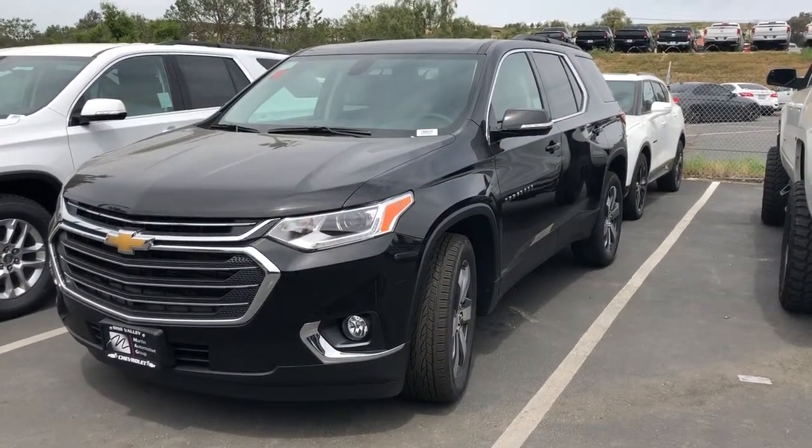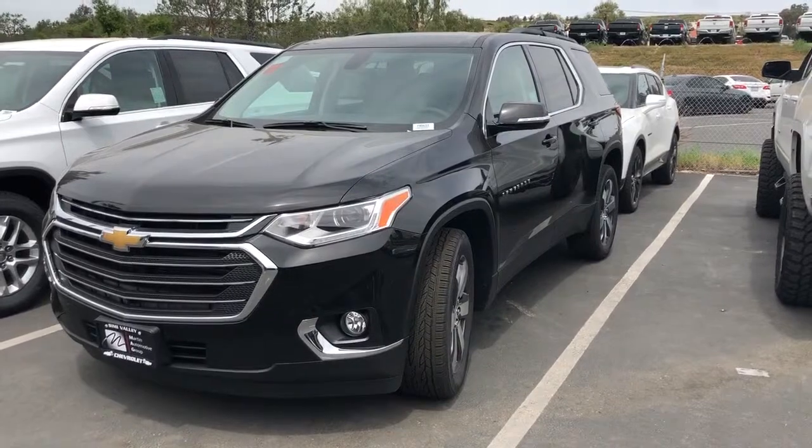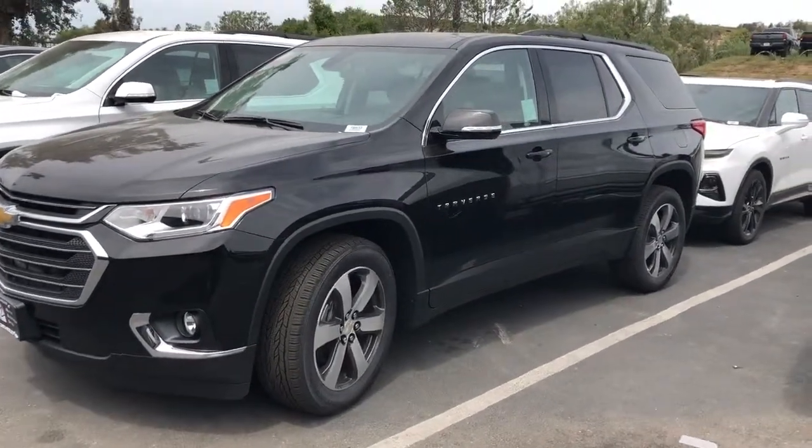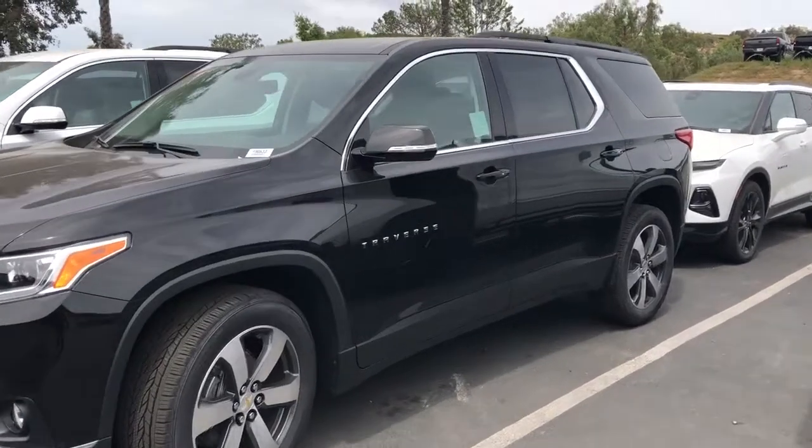Hi, this video is for Alex. This is Marlene here with Simi Valley Chevy. Just wanted to send you a quick video so that you could see that the Traverse is here on our lot, and also wanted to show you the quick interior.